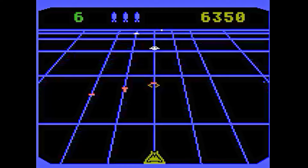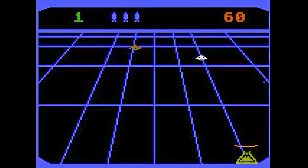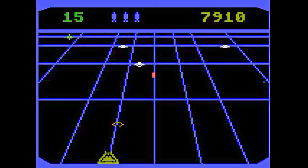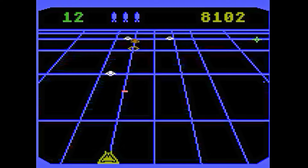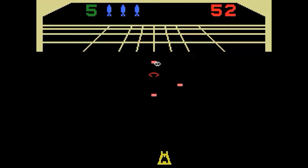Beam Rider is a shooting game by Activision, very similar to an arcade game called Juno First. Blast enemies on a grid, avoiding obstacles, then blast the mothership when it appears. The Atari 5200 version is a fast-paced and fun game. The graphics are very minimal, but the gameplay more than makes up for it. The ColecoVision version is basically the same, with what appears to be a higher resolution on the grid and the score. The sounds are a little bit weaker, but overall these versions are practically identical.